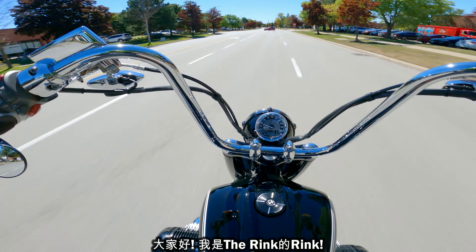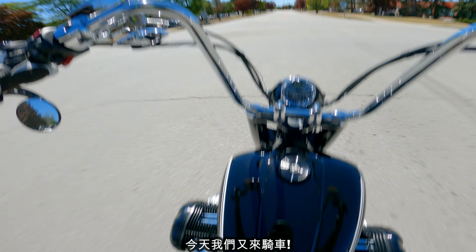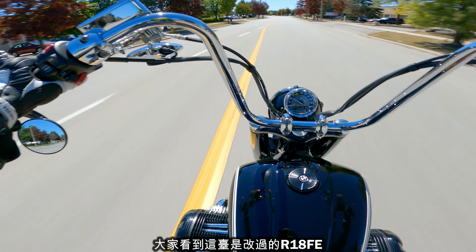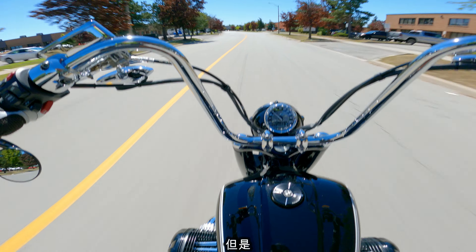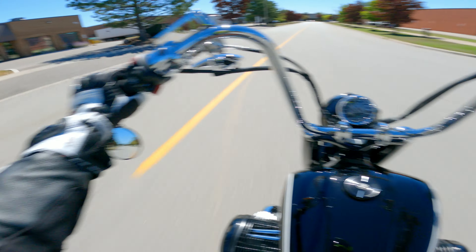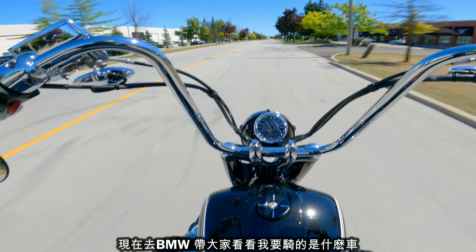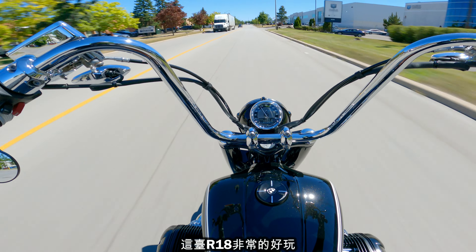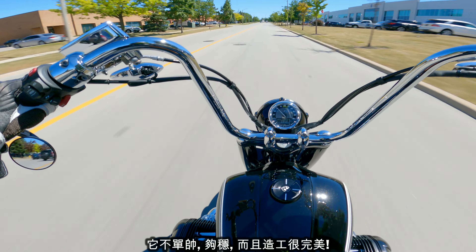Hello everybody, this is Rink from The Rink. Today we're gonna go for a ride. As you can see, I'm on the R18 Customized First Edition, but we're gonna go on a ride — not on this. What do I think I'm gonna ride? Can I go to a BMW dealership? I'm gonna show you what I'm gonna ride. This bike has been really fun, it is a beauty, it is solid.